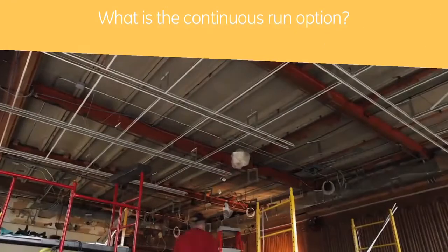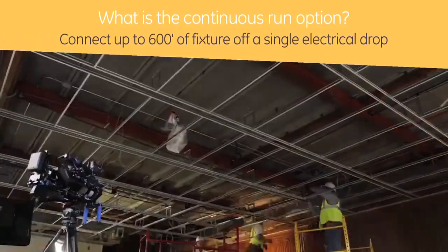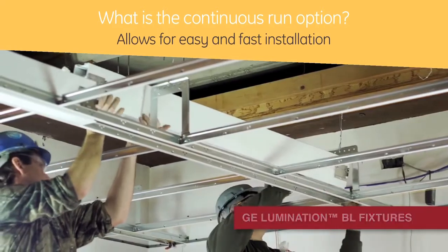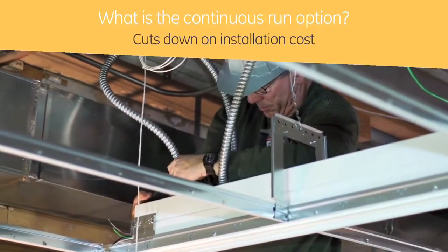What do you mean by continuous run? Continuous run is an option that is available on ALC-5, which allows a customer to connect up to 600 feet of fixture from a single electrical drop. Each fixture is attached using quick connectors. Continuous run options allow for easy and fast installation, which significantly cuts down on the installation cost.